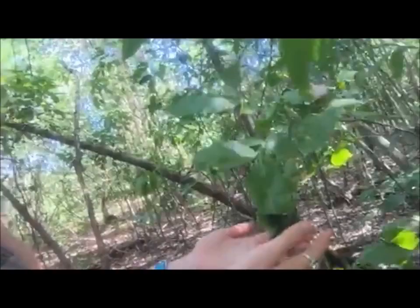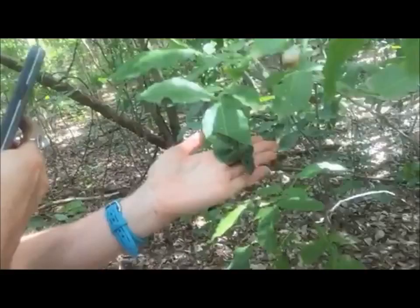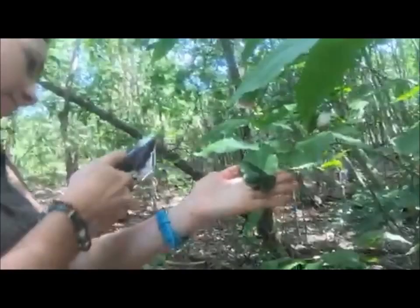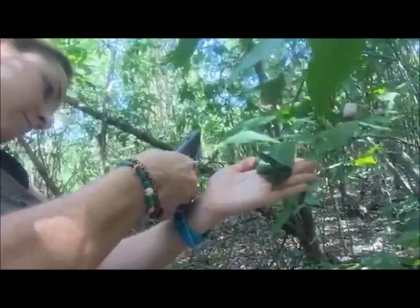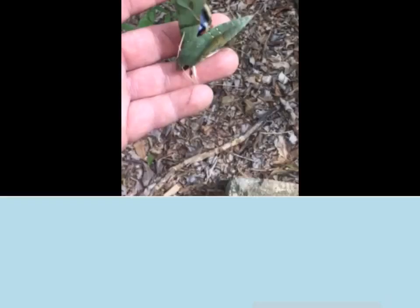Look at it. I don't see his dots. I don't see his wings are yellow. Really cool. Happy St. Patrick's Day from the Trust. Happy St. Patrick's Day.